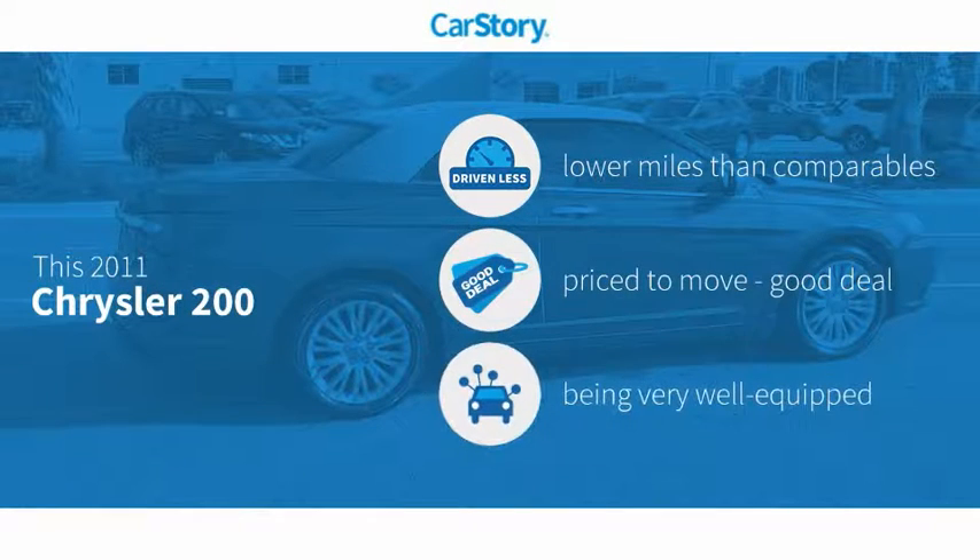CarStory research indicates this vehicle as having lower miles with less wear and tear, a good deal, and loaded with features.